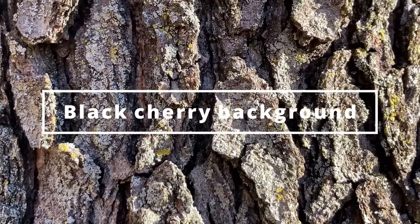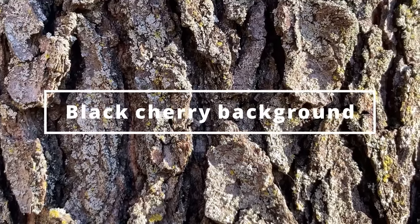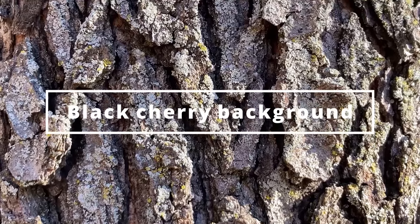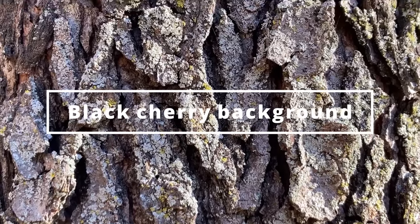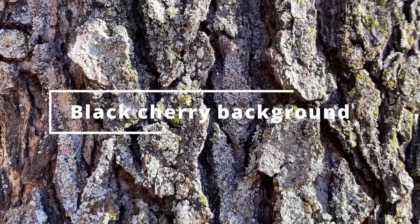Even though it has toxic properties, black cherry still has tons of uses. Many animals eat the cherries this tree produces, and humans are able to benefit from this tree because black cherry has some very sought-after wood that makes beautiful furniture. Additionally, cough medicine can be made from the bark of young trees.